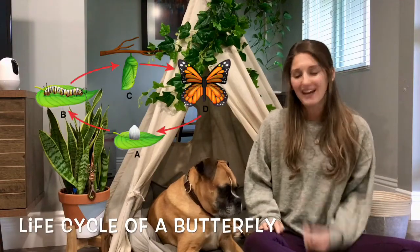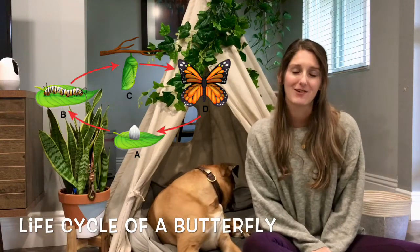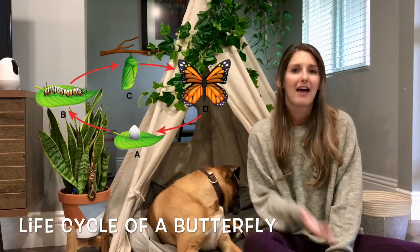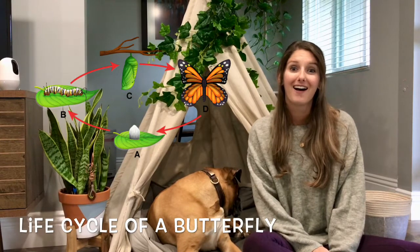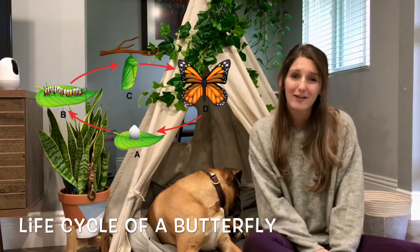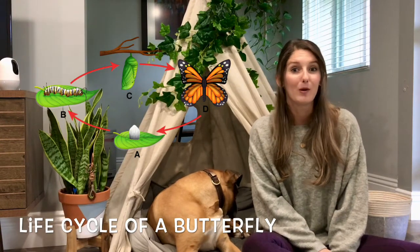Hi friends, it's Miss Lindsey and my helper walker. Today we're going to be talking about the life cycle of a butterfly. Have you guys seen any butterflies outside lately? That's awesome! I've seen a lot of butterflies lately. It is springtime and we're starting to see more butterflies.